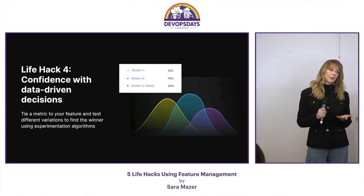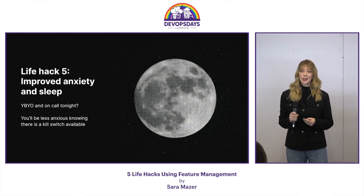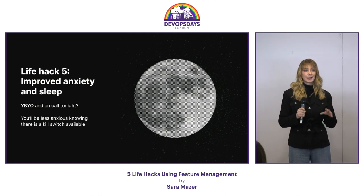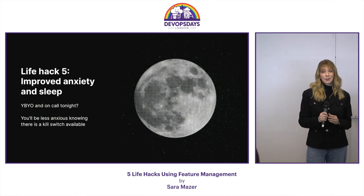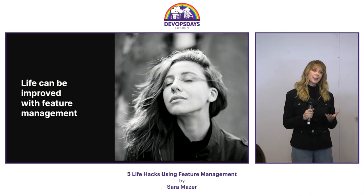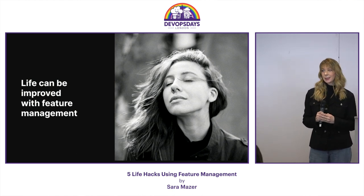The final life hack is you actually get more sleep. It's very stressful being on call, especially in the middle of the night. But it's a lot less stressful when you have kill switches available to you. The life hack is to include feature management in your DevOps processes and see how this improves your life.